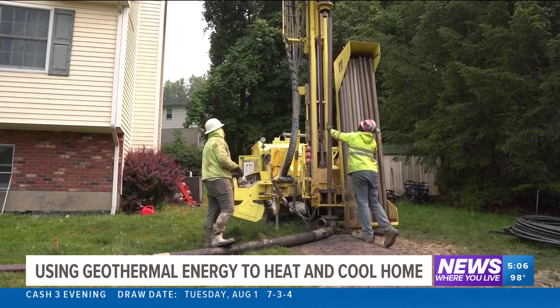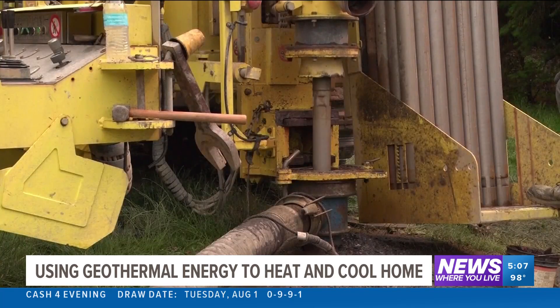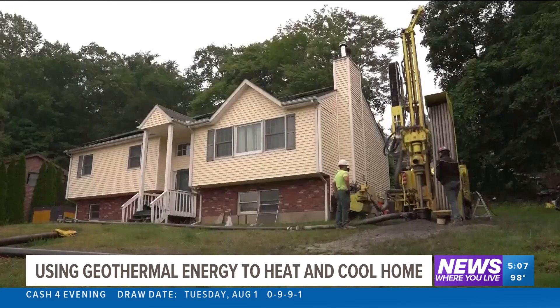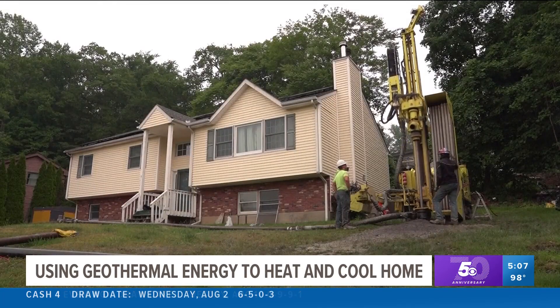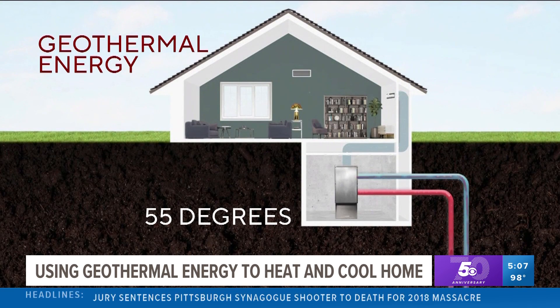The next step in eco-friendly energy could look like this. The long pipes being drilled into the ground will help heat and cool this home using geothermal energy. The process takes advantage of temperatures underground, which tend to stay around 55 degrees year-round.